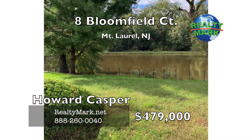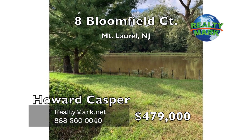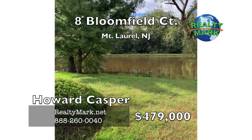The association fee includes landscaping, pool, tennis and playground. This home is in a wonderful neighborhood with excellent schools. Call Howard Casper for more details.